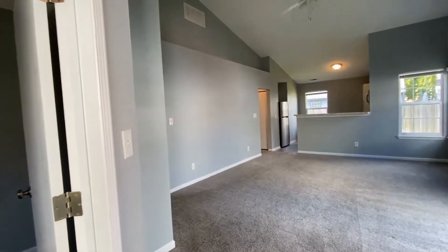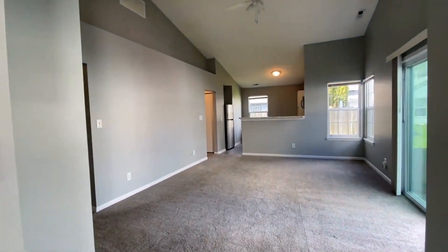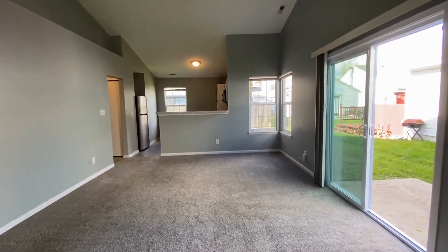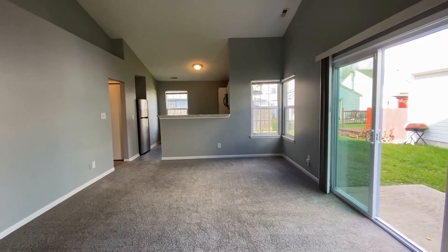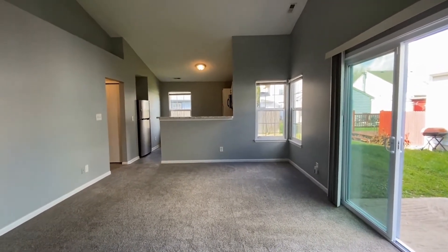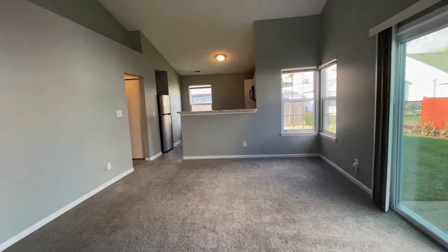We're going to come right back out of that bedroom and we're looking straight ahead into the nice large living room. You've got your back door slider just to the right and it actually goes to the side yard, and then there is more yard in the back which I'm going to show you in just a moment.